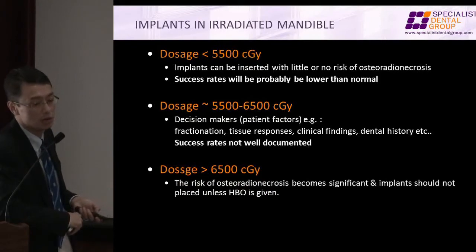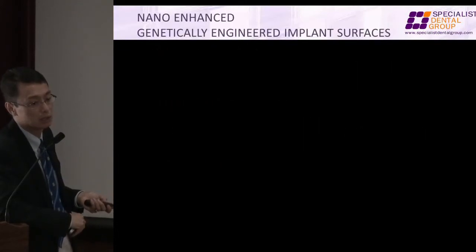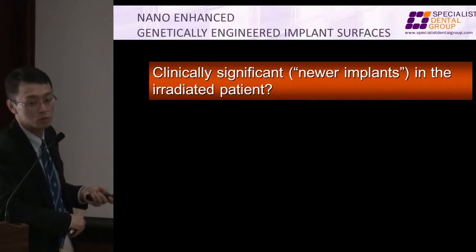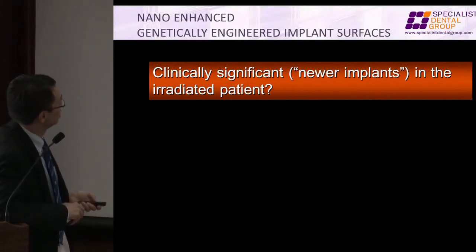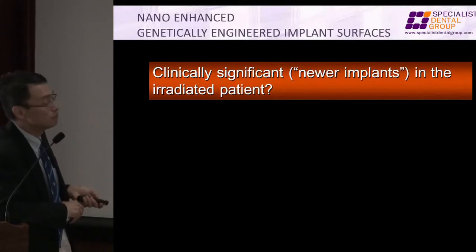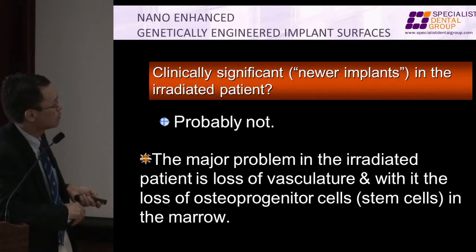A few years back, we had a series of articles in the SDJ saying that radiation doesn't impact osseointegration. That was when I just arrived in Singapore — I can tell you my emotional status was very, very high. High dosage. What happened? So you have to think about hyperbaric oxygen, or maybe no implants.